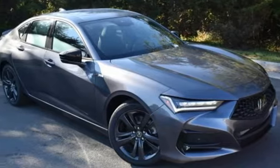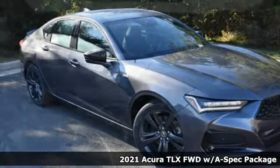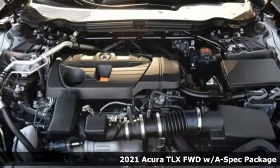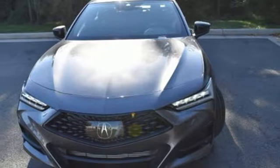It's a new 2021 Acura TLX. This TLX is nice to look at and it's even better to drive, and it comes with all the amenities you need.